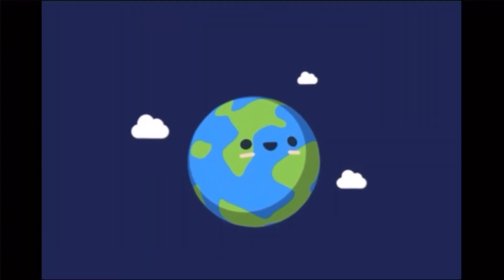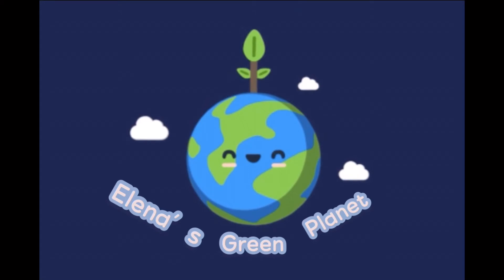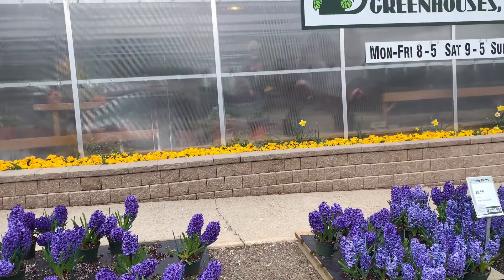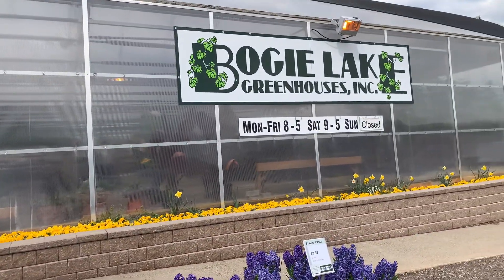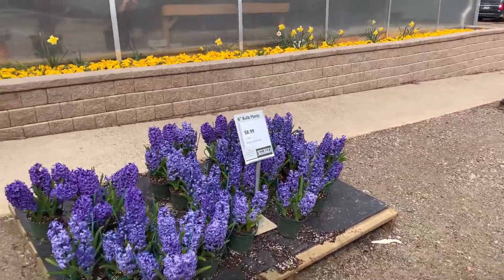Hey guys, guess what, we're going shopping! If you guys live in Michigan, this is one of my favorite greenhouses with the plants that they have outside.